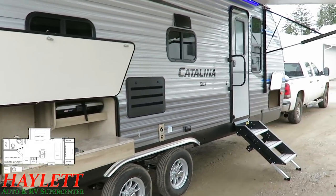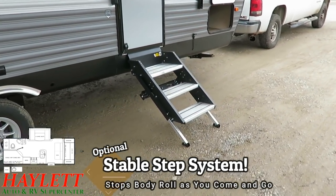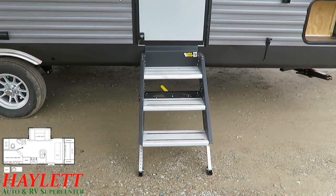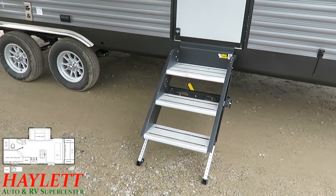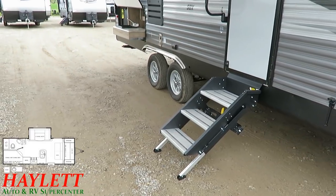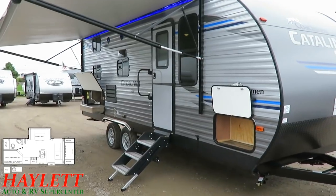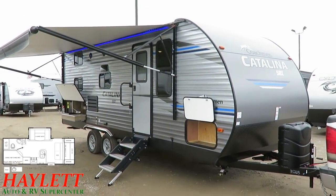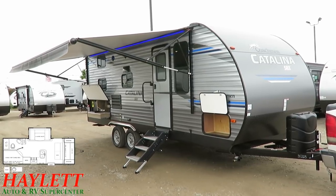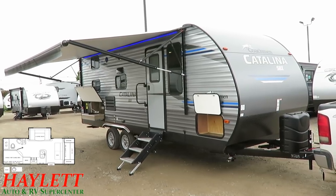We've got that larger folding entry handle, and down below we have the optional stable step upgrade applied to this one here. We like to put these on just about any camper at every single chance we have — it really eliminates that queasy seasick feeling as people come and go in and out of the camper, avoiding that rocking and rolling. Especially in a bunk model like this, you should expect to have a lot of people and little kids jumping in and out. The camp kitchen giving them a place to keep food and drinks outside will help cut down on that traffic quite a bit.